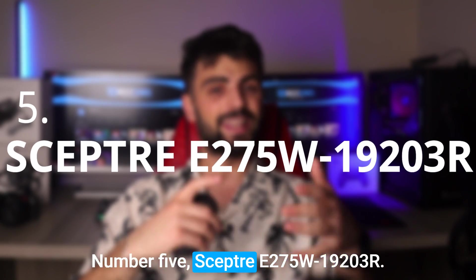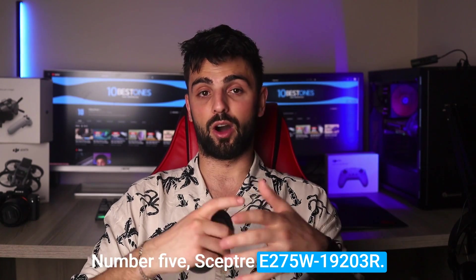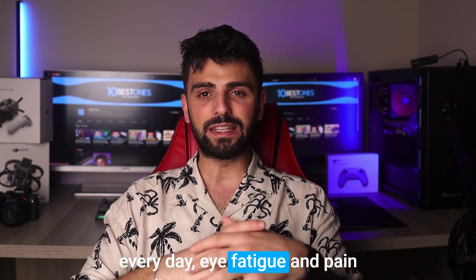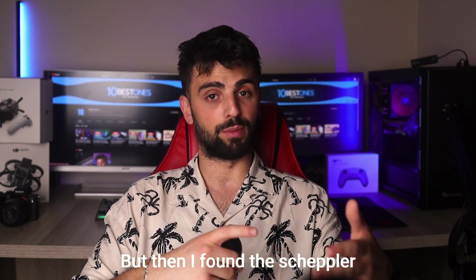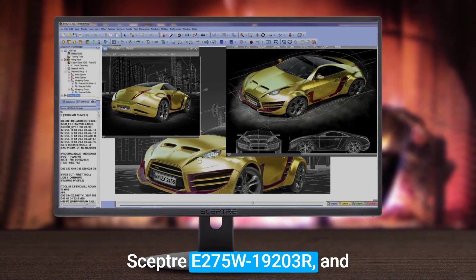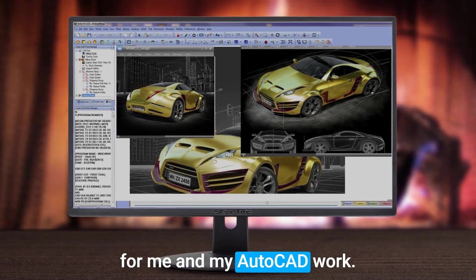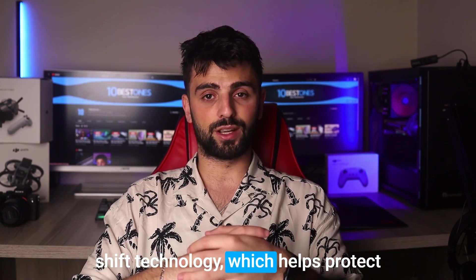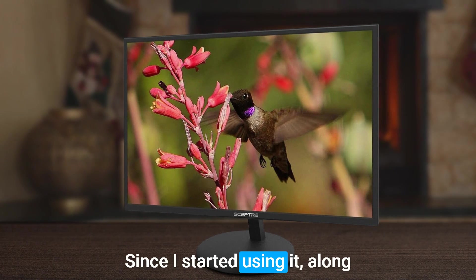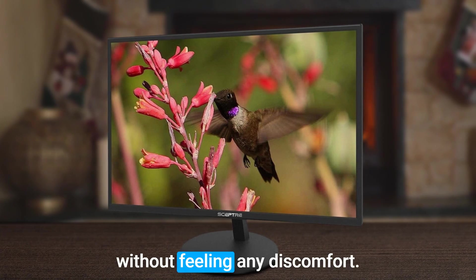Number 5: Skeptor E275W1923R. As someone who spends hours in front of a computer screen every day, eye fatigue and pain used to be a real struggle. But then I found the Skeptor E275W1923R and it has been a game changer for me in my AutoCAD work. This monitor comes with blue light shift technology, which helps protect my eyes from irritation and stress. Since I started using it along with other eye care measures, I can work for long hours without feeling any discomfort.